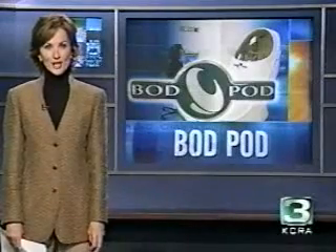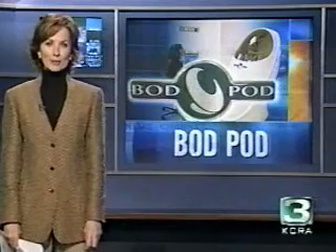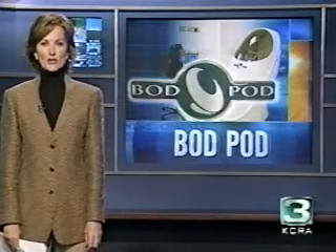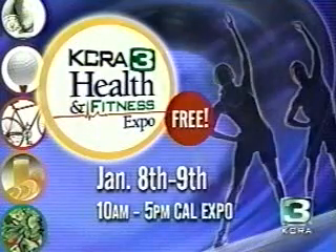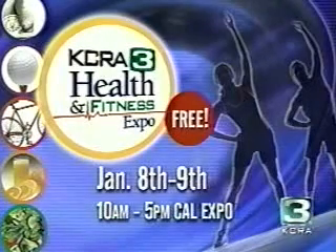And it's motivation to change your lifestyle, start exercising, start eating better. If you're not part of a research study, this test can cost $50 to $100. But this weekend, the company that makes the Bod Pod will offer free testings at the KCRA 3 Health and Fitness Expo. It's open to adults who weigh under 500 pounds. Hair caps will be provided; you'll want to bring some skin-tight clothing to wear during the test — swimsuits are best. Children will also be welcome to sit inside the pod just for fun. The expo is this Saturday and Sunday from 10 a.m. to 5 p.m. at Cal Expo.